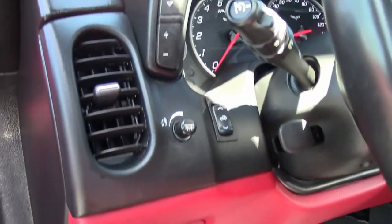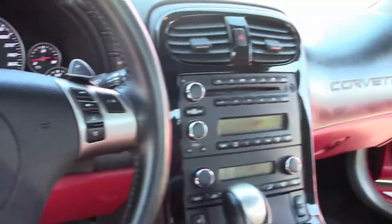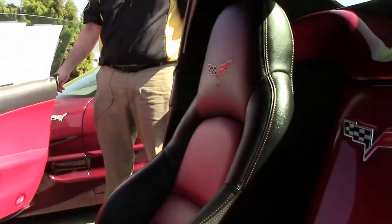They have opted for the Flowmaster cat-back exhaust system to give it a little more growl. It has a six disc changer, heated seats, dual power seats, automatic power top, and the LS3 engine.